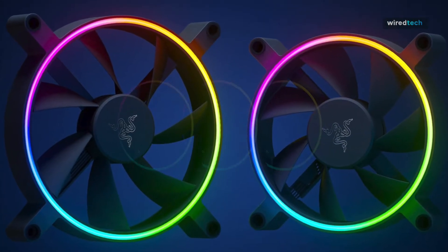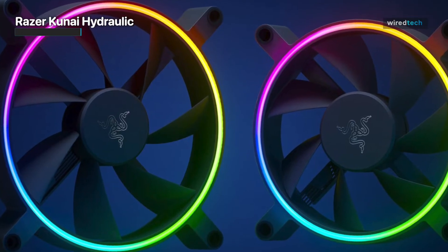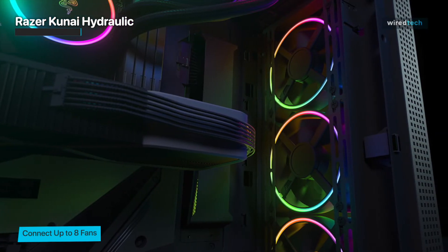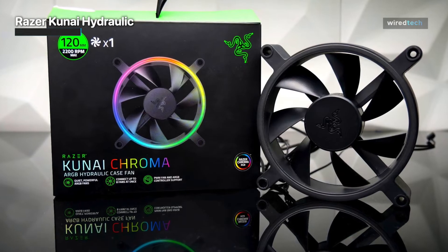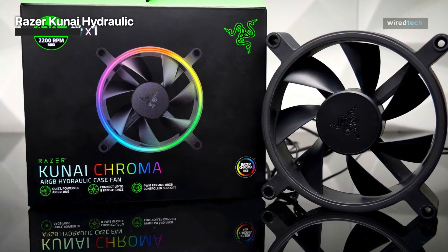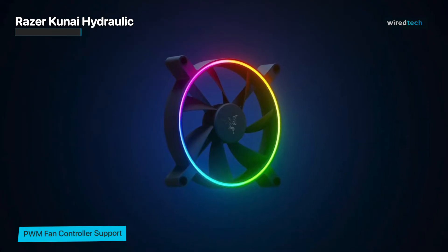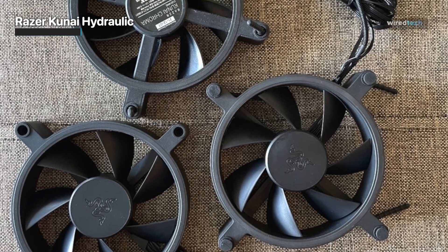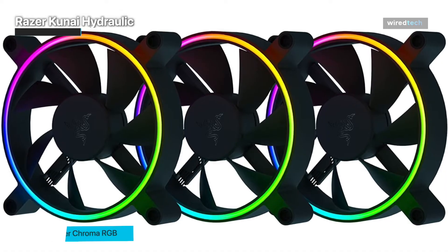Next on our list is the Razer Kunai Hydraulic case fan. This fan stands out with its innovative hydraulic bearing design, delivering both excellent cooling performance and whisper-quiet operation. The Kunai Hydraulic utilizes a unique hydraulic bearing, which reduces friction and noise while providing smooth and reliable operation, making it an ideal choice for users who desire a silent computing experience without compromising on cooling performance. With its optimized blade design and high fan speed, the Kunai Hydraulic generates strong airflow, effectively dissipating heat and keeping your components running cool. It's a fantastic option for gamers and professionals who demand top-tier cooling performance. The Kunai Hydraulic also features anti-vibration pads that dampen vibrations, reducing noise even further and ensuring a quiet and undisturbed computing environment.